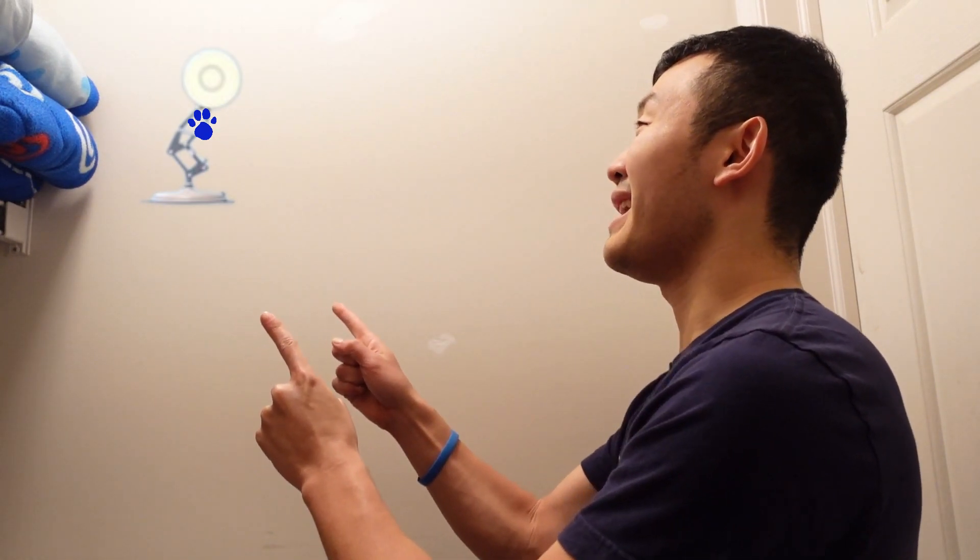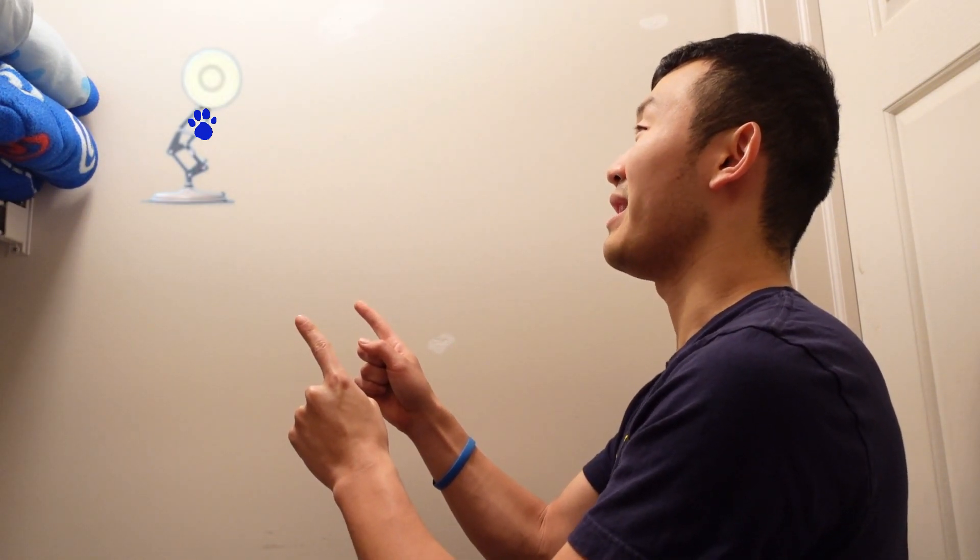A clue! Oh wait, you see a clue? Where is it? Right there! There it is. And our clue is Pixar lamp.